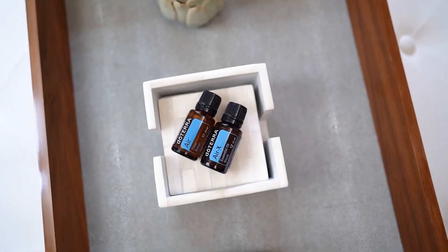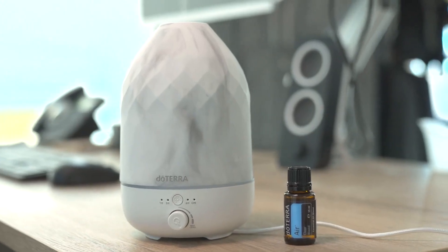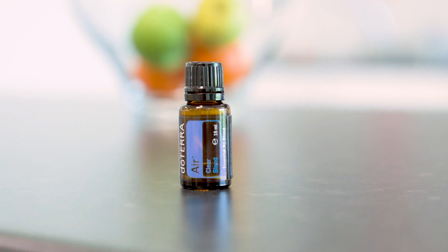Welcome to another month of exciting promotions. First up, we have two blends that can help ease you back into your routine after the summer holidays. With any single 200 PV order placed throughout September, you'll receive doTERRA AIR and AIRX blends for free. Although they share similar names, they offer different aromas and different benefits.